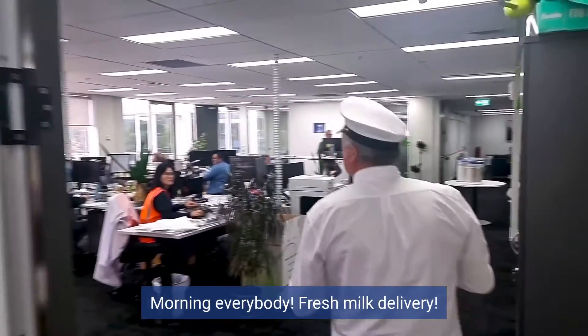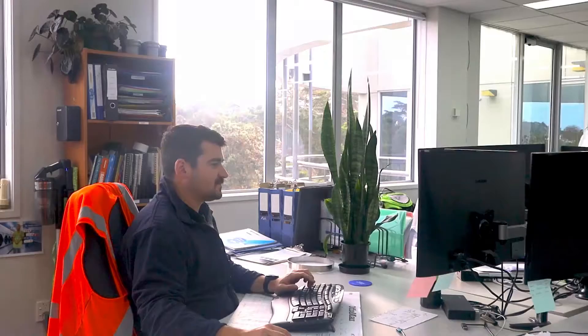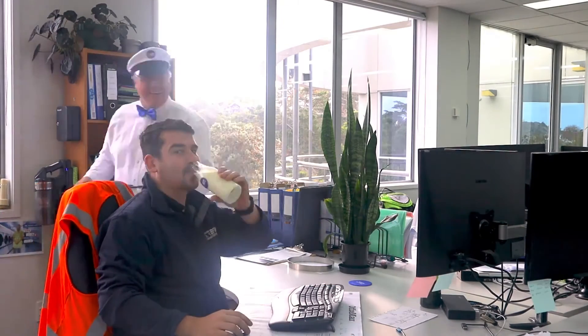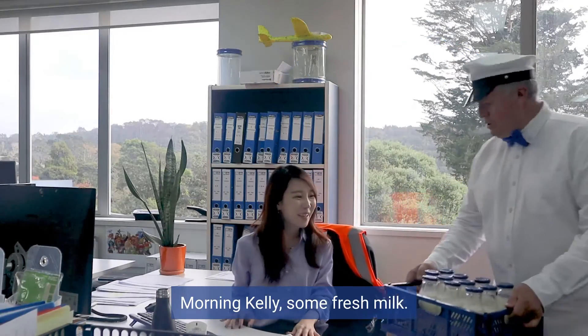Morning everybody, fresh milk delivery. Hi Matt, milk delivery. Morning Kelly, some fresh milk.